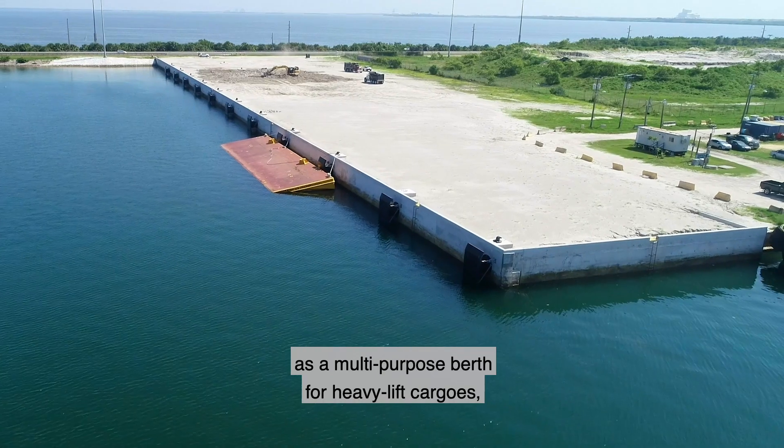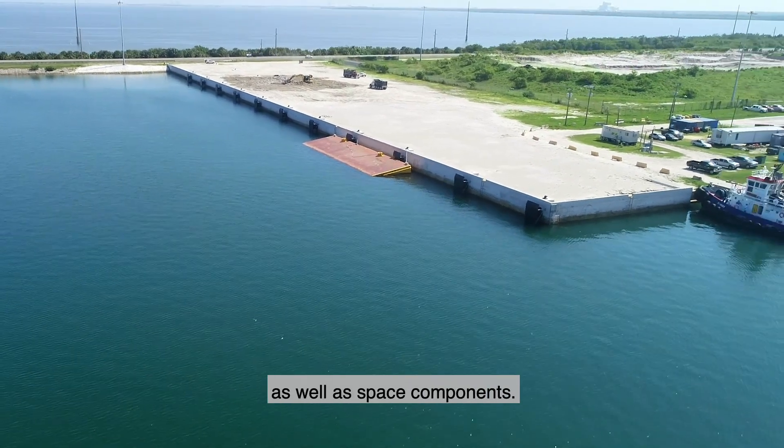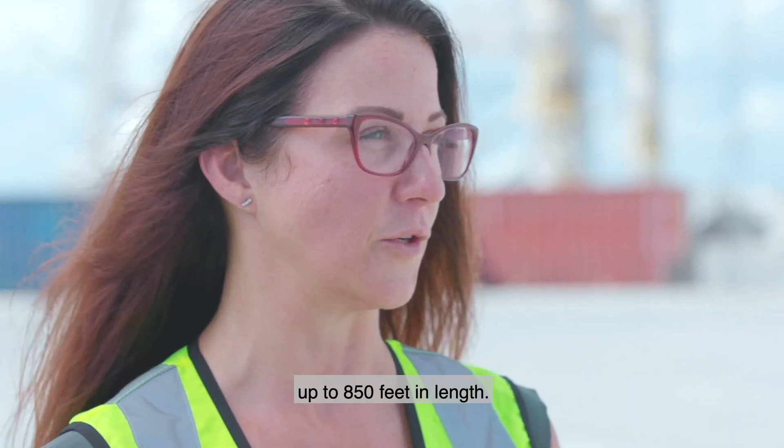North Cargo Berth 8 is constructed and designed as a multipurpose berth for heavy lift cargoes as well as space components. Once it's completed, it will be able to accommodate vessels up to 850 feet in length.